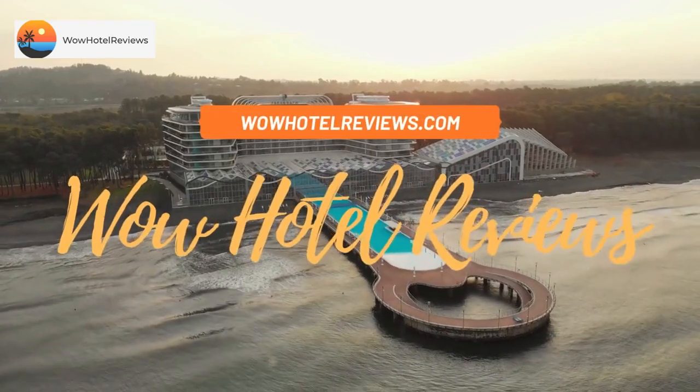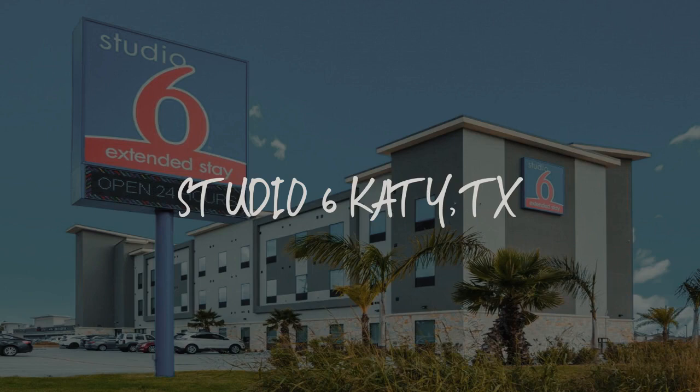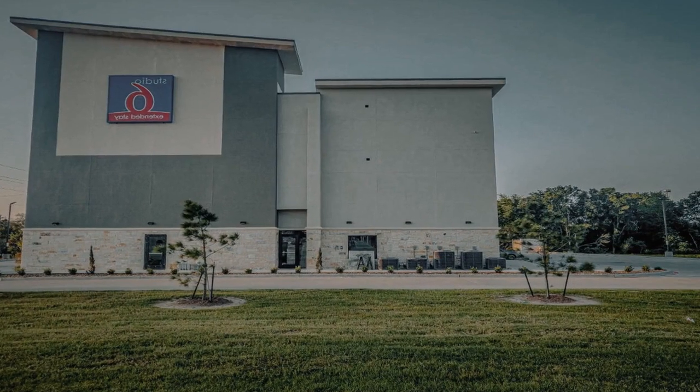Hello guys. Welcome to Wow Hotel Reviews. Today I am reviewing Studio 6 Katy, TX. It's a two-star hotel.